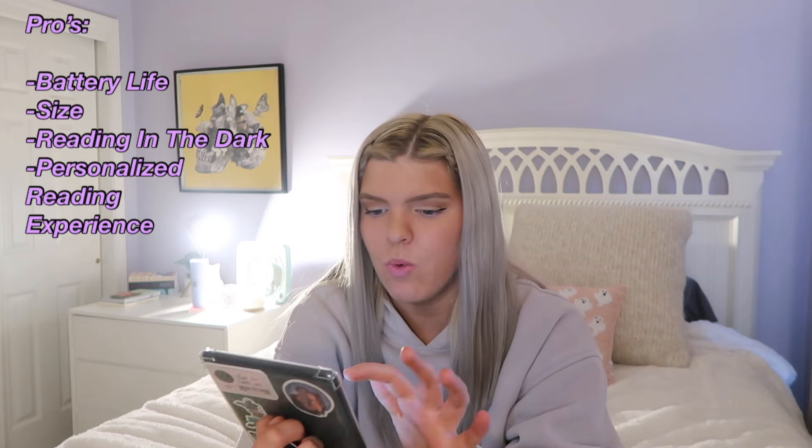It's not working right now — I don't know why it's not working as I'm filming this video. But another pro of the Kindle is — I don't know how this works, it's like magic — but you actually read faster on the Kindle.